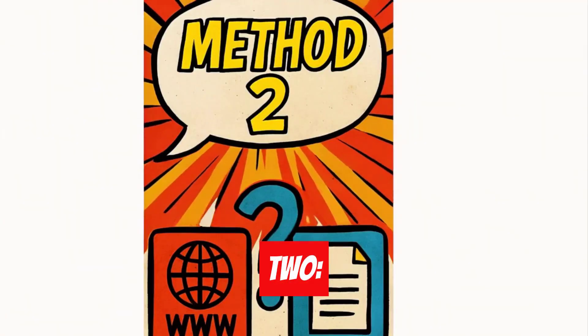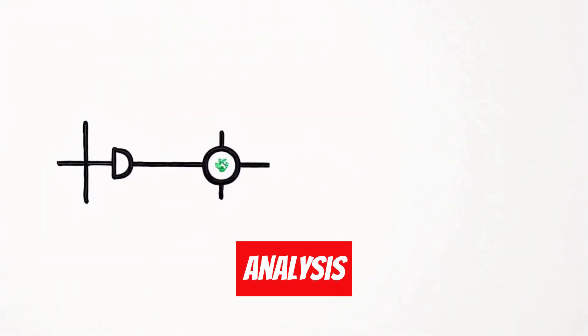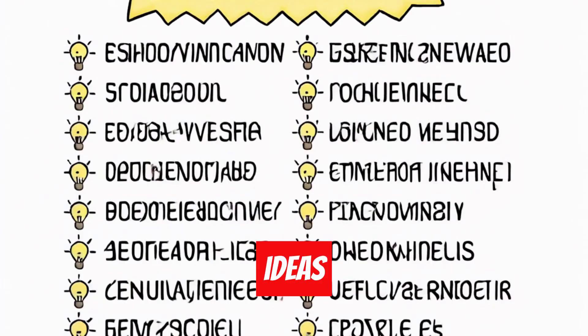Method two: content gap analysis. I provide my sitemap and a competitor's sitemap. GenSpark performs automated analysis and suggests 20 new blog post ideas based on what my competitor covers that I don't.